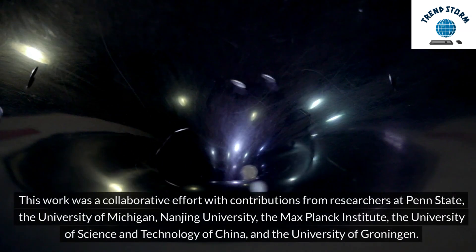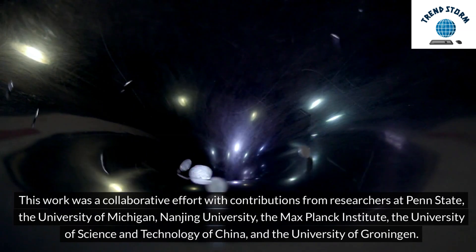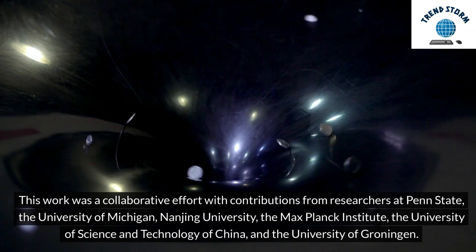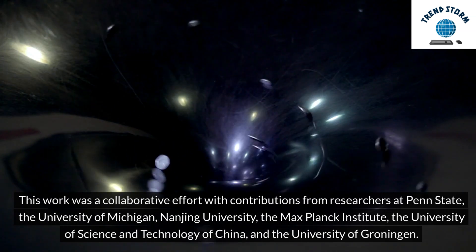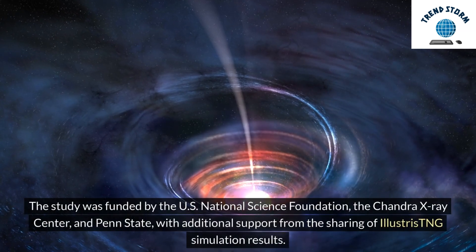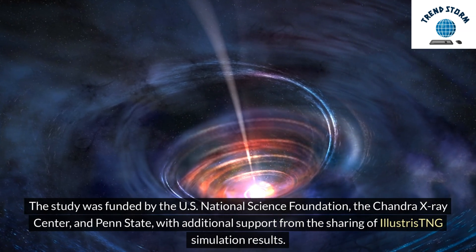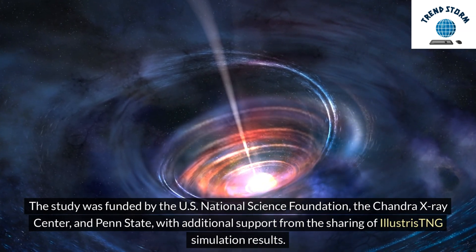This work was a collaborative effort with contributions from researchers at Penn State, the University of Michigan, Nanjing University, the Max Planck Institute, the University of Science and Technology of China, and the University of Groningen. The study was funded by the US National Science Foundation, the Chandra X-Ray Center, and Penn State, with additional support from the sharing of Illustris TNG simulation results.